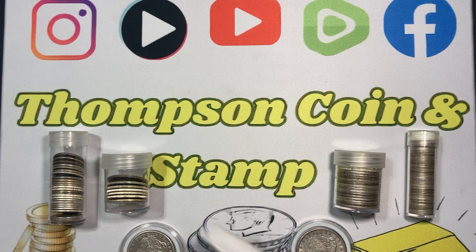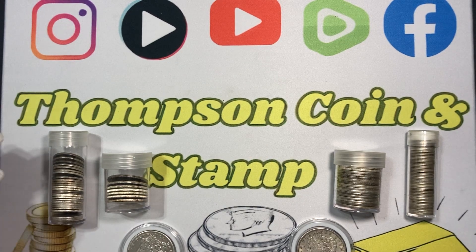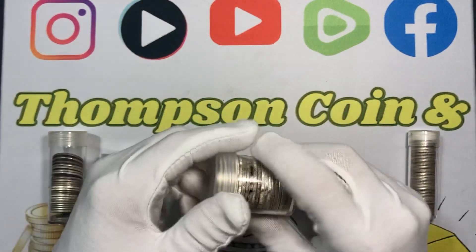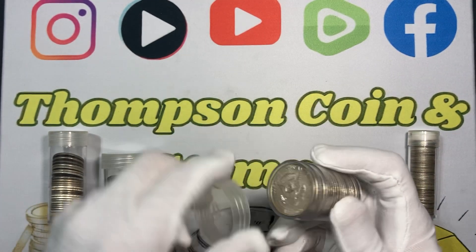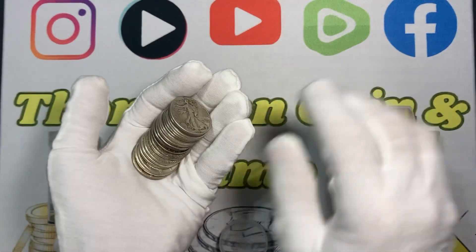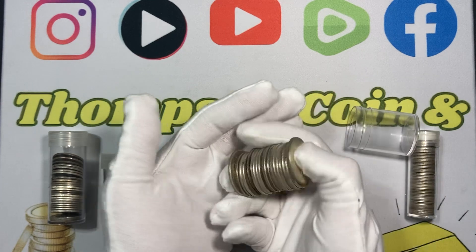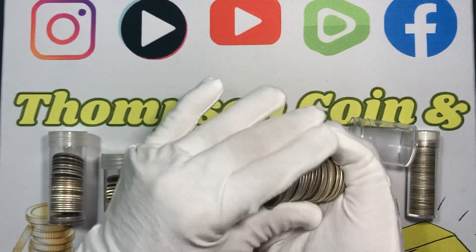What's up everybody, Thompson Coin and Stamp here. Tonight I just want to go over some of the main reasons I really enjoy junk silver, also known as constitutional silver. It's going to be 90% silver coins that were minted 1964 and before — that's going to be half dollars, quarters, and dimes.